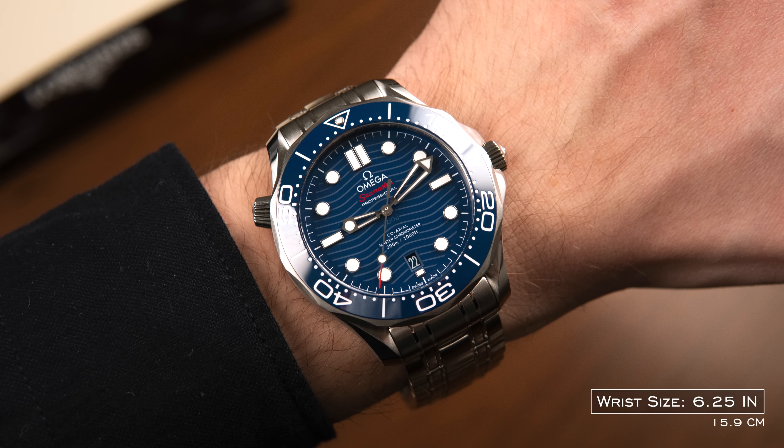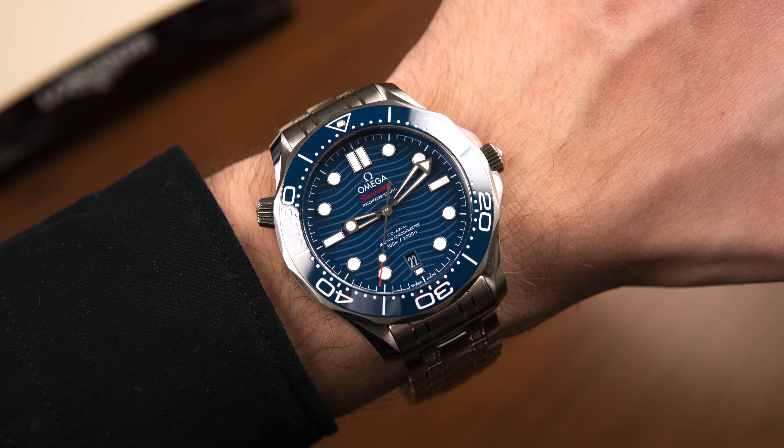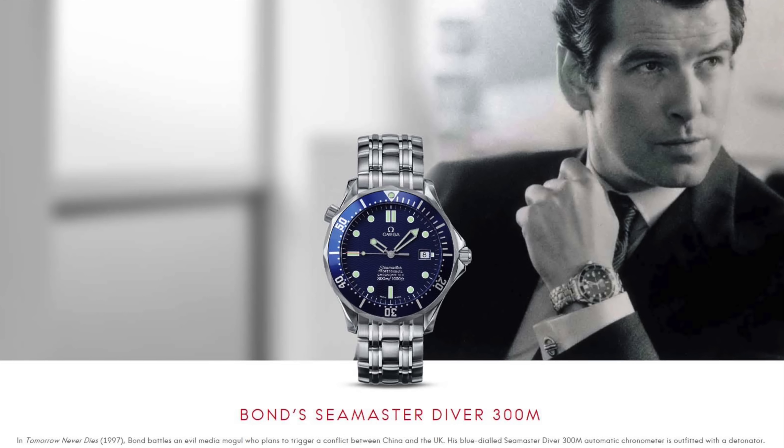This silhouette of a case has been essentially the same since 1993 when it was released, and of course became very popular after the connection to Pierce Brosnan and GoldenEye in 1995. In terms of finishing, the wave dial, the ceramic bezel, and the 8800 coaxial movement on the inside — it's just going to deliver for the price.